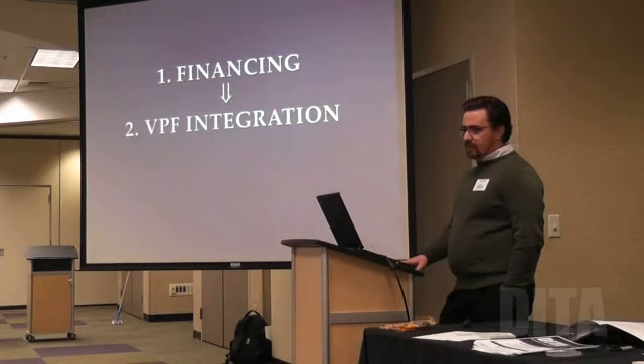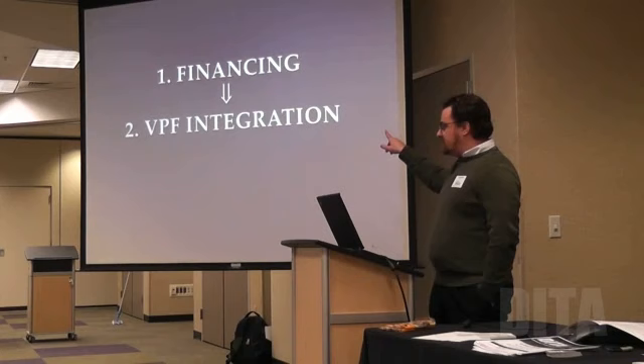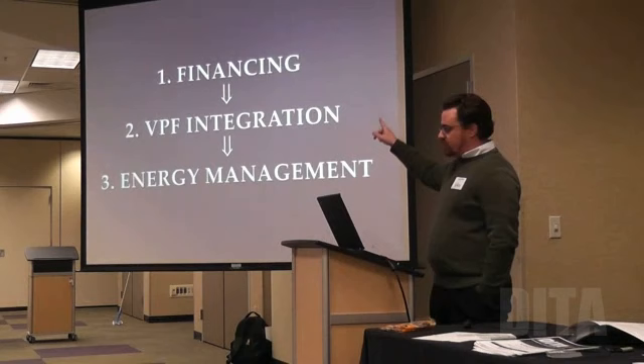A lot of the other speakers have already talked about VPF — we can work with all of them and with GDC. That way, when you're writing checks to the financing company, you're already getting money in. But not all money coming from VPF covers the financing, so you have to bridge that gap. We've built an extensive energy management system for that, so you're cutting your costs at the theater to bridge the gap between VPF integration and financing.